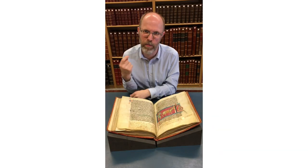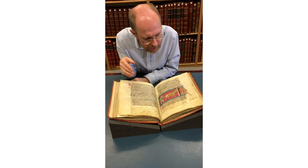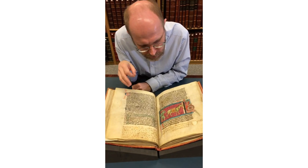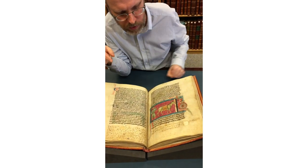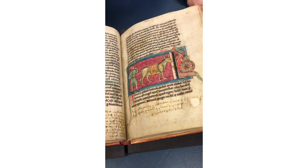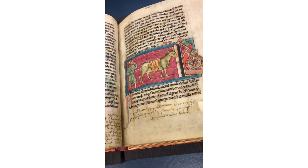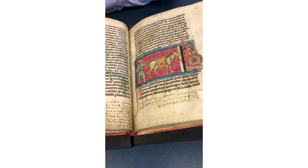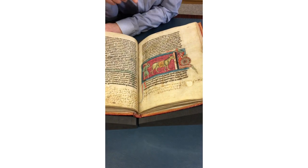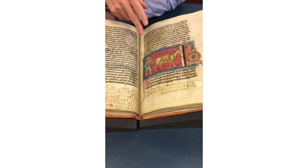And of course, everybody loves the donkey. This donkey here has got the cutest smile you might ever have seen on any donkey. It's shown with a watermill of some kind and its owner is prodding it from behind with a stick, and the donkey is looking on its face and thinking, do I really want to do this? I love the rich colours of this particular manuscript — you can see the blues and the purples.